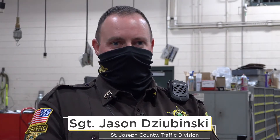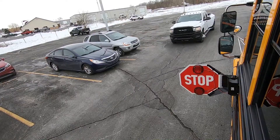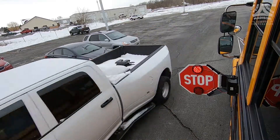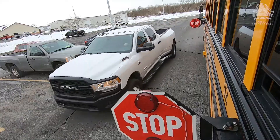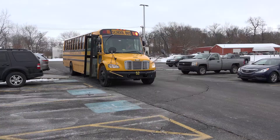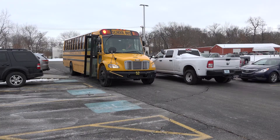Video is a great tool that we can utilize these days, especially with having them on the buses. We're wanting to use this tool as a prevention method for people even thinking about going around the school bus arm. We're not out to write tickets — we're here to save lives.